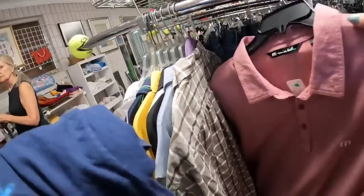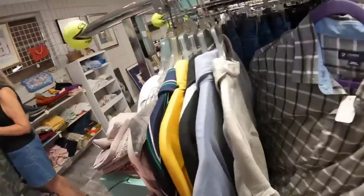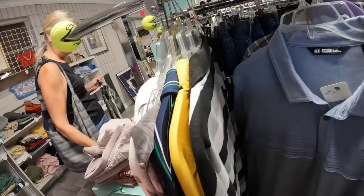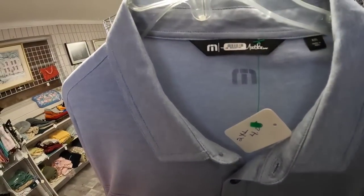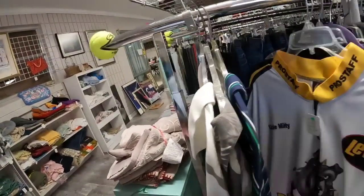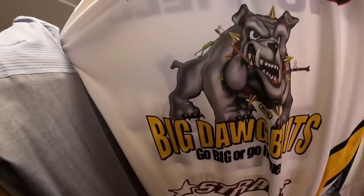Here is a Guy Harvey shirt with a really cool sailfish. I love the ocean and I love fishing, so I do tend to pick up stuff like that. Last time I was here, a couple of you pointed out Travis Matthews — I was not familiar with that brand and it sells pretty well. Here is another Travis Matthews. Both of those were $4 and they were 3Xs, so those should do pretty well. Thank you to those who pointed that out.